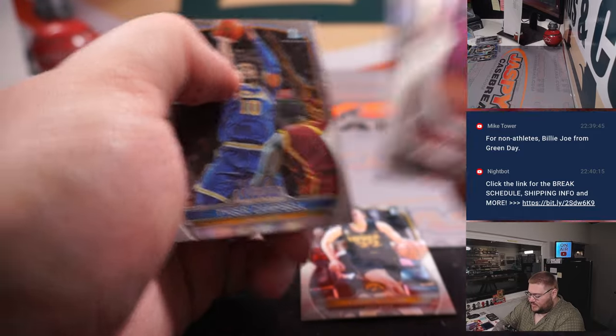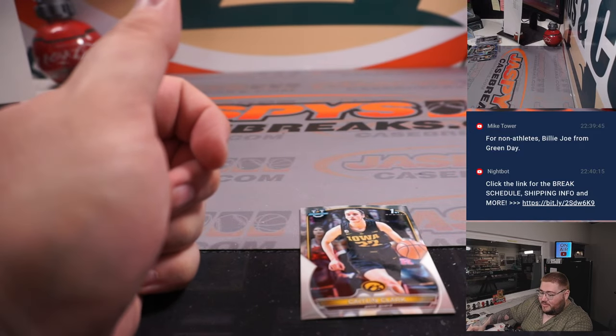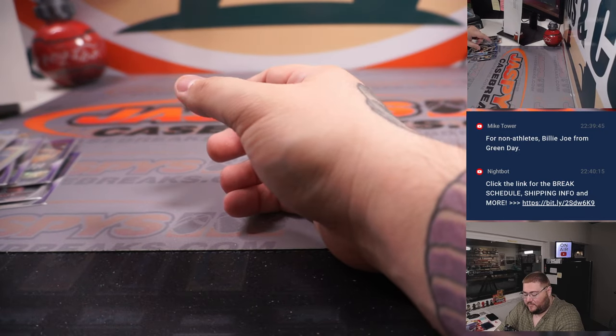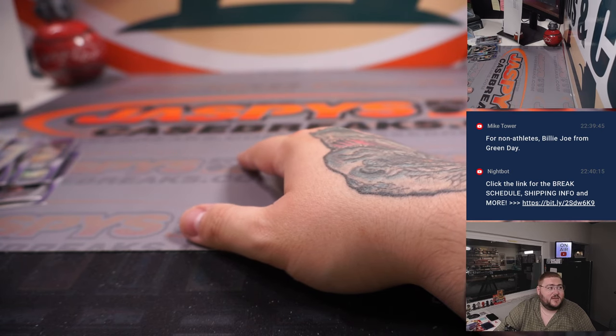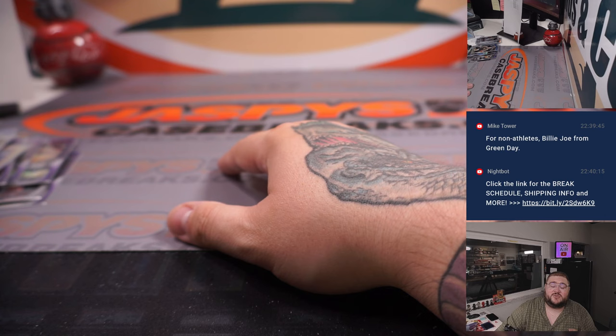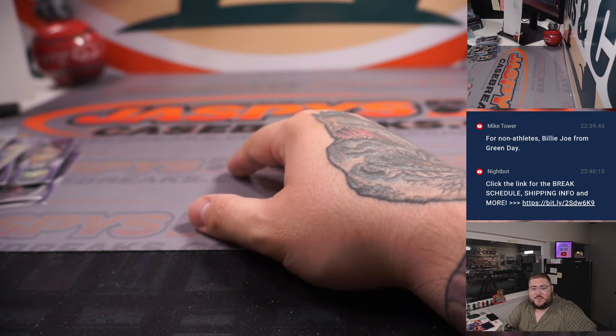Last few cards here. Caitlin Clark first — there we go. Caitlin Clark going to spot C. Kevin got C in the free spot giveaway. A little quiet on this last deck. We got one more four-box break — the last four boxes from this case, number 36 on the site right now. JossysCaseBreaks.com. Thanks again, y'all. Bye-bye.